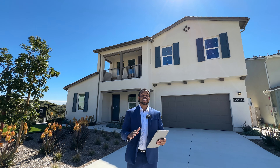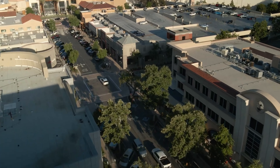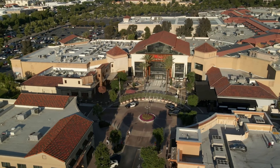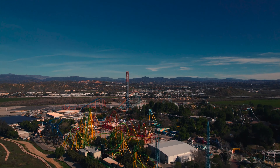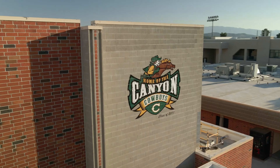Today I am here in the awesome city of Santa Clarita, California. Santa Clarita is a suburb of Los Angeles, about 45 miles from downtown LA, and it's an amazing place to raise a family. There's all kinds of activities here — parks, golf courses, amazing restaurants — just a great community, and they have amazing schools for the kids.